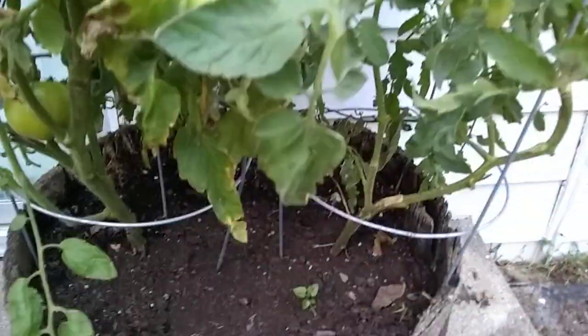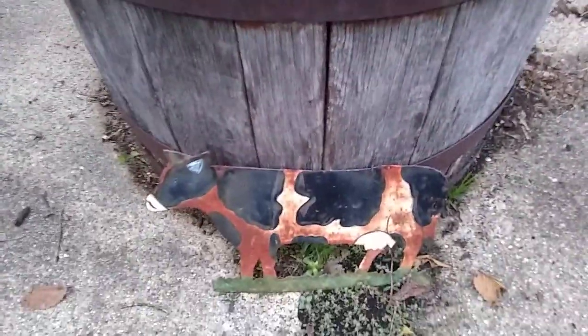Alright, Tomatoes in a Whiskey Barrel, Part 23. Like and subscribe.